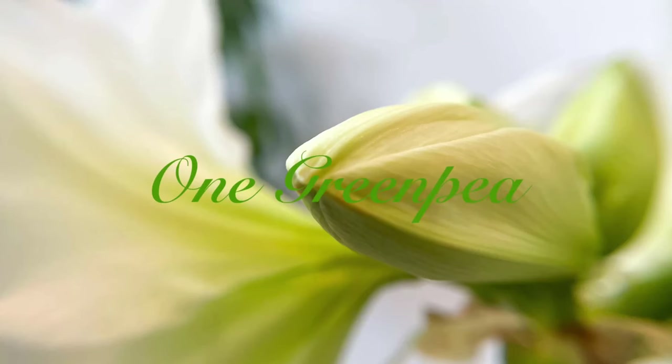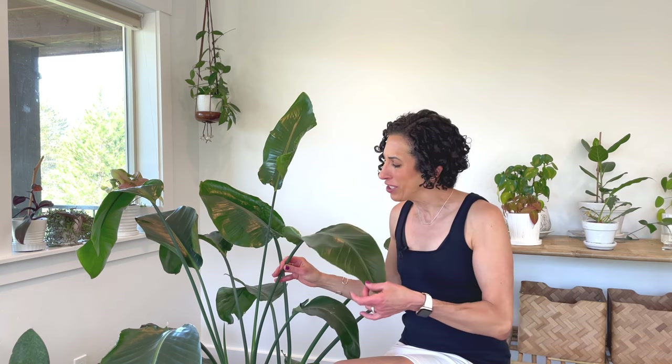In today's video I'm going to tell you all you need to know to grow and maintain this tropical beauty, Strelitzia nicolai, or the bird of paradise. The Strelitzia nicolai is one of my very favorite large tropical house plants. Its leaves are just big and gorgeous,